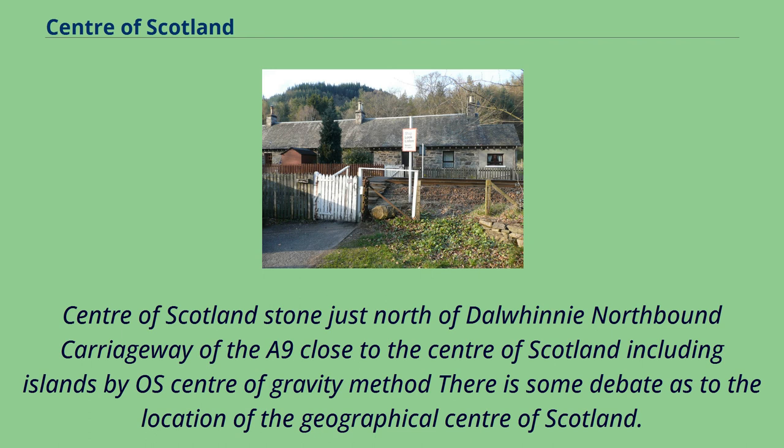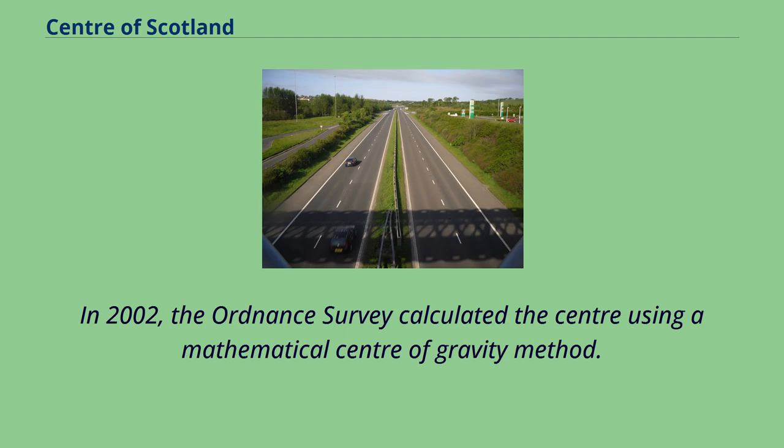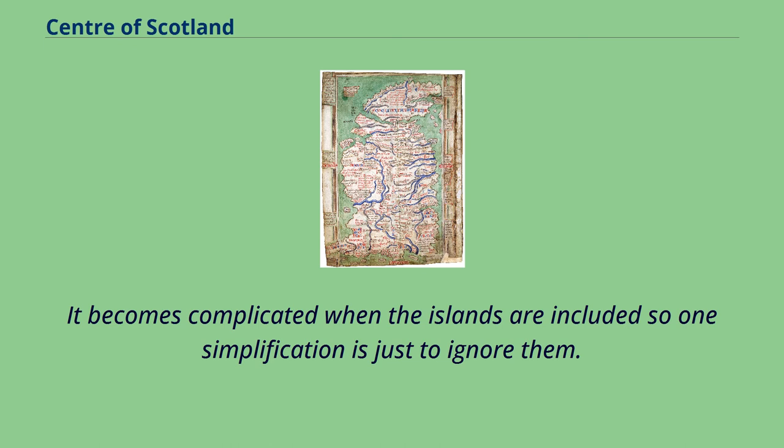The Centre of Scotland stone, just north of Dalwinie on the northbound carriageway of the A9, is close to the centre of Scotland including islands, calculated by the OS centre of gravity method. There is some debate as to the location of the geographical centre of Scotland, due to different methods of calculating the centre and whether surrounding islands are included. In 2002, the Ordnance Survey calculated the centre using a mathematical centre of gravity method — the equivalent of the point at which a cardboard cutout of Scotland could be perfectly balanced on the tip of a pen. It becomes complicated when the islands are included, so one simplification is to ignore them.